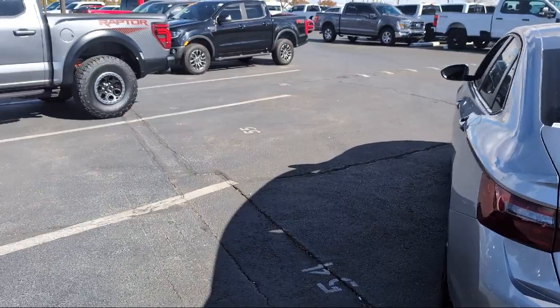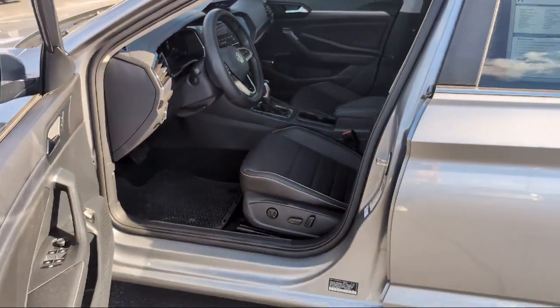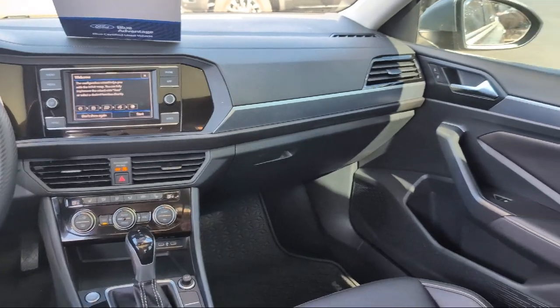MIB3 composition color with 6.5 inch touchscreen, steering wheel controls, speed sensing steering, electronic stability controls, alloy wheels, and has less than 15,000 miles on the odometer.